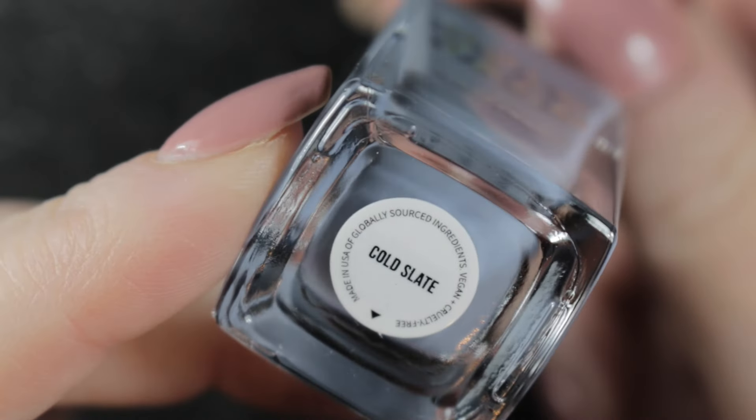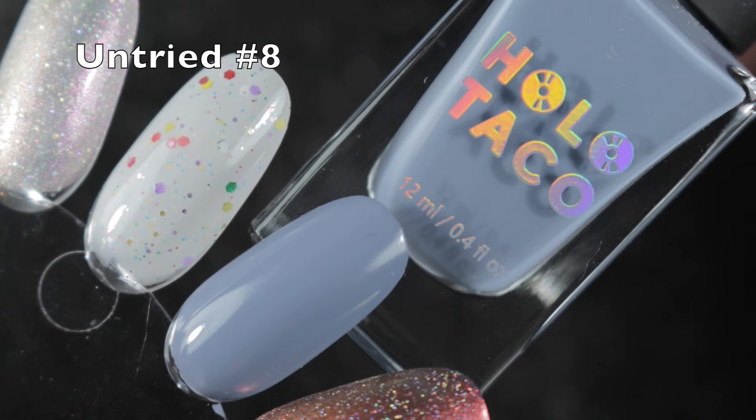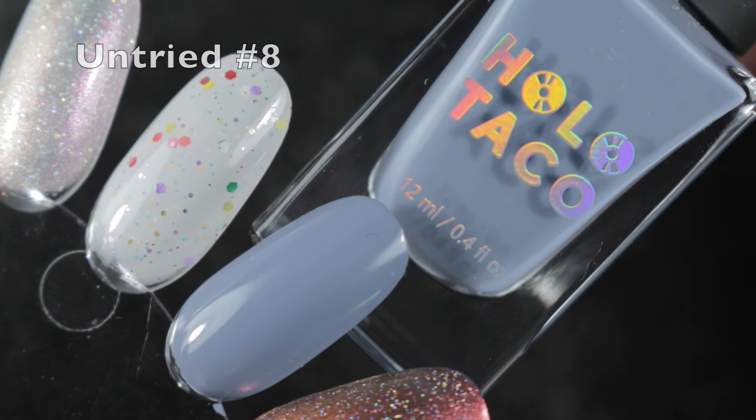Next up, another Holotaco - this one is Cold Slate. I love this one. I wore it in the same mani as Crystal Skies and I'm going to be keeping it.